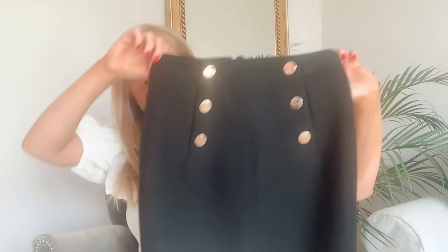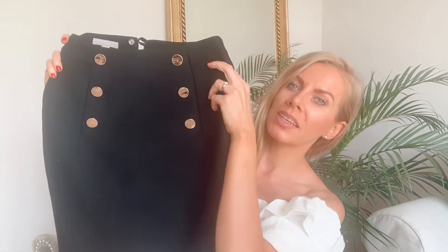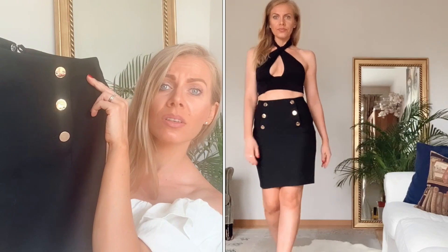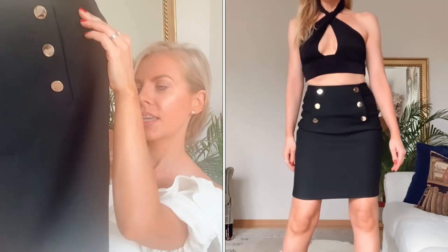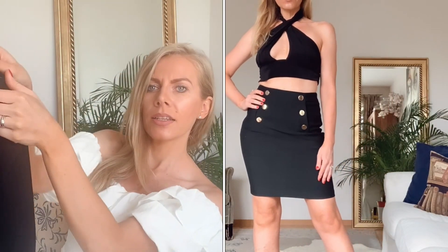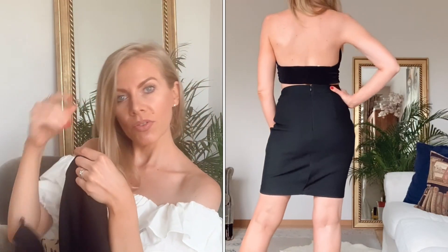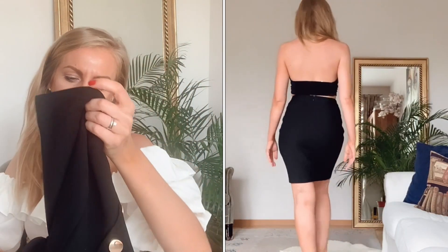Kommen wir zum nächsten Rock. Die, die mich kennen, wissen von meiner Liebe zur Kombination von Schwarz mit goldenen Knöpfen. Es ist ein knielanger Rock mit Reißverschluss hinten und kostet 29,99 Euro. Dieses Röckchen habe ich in Größe XS bekommen und es passt wie angegossen.